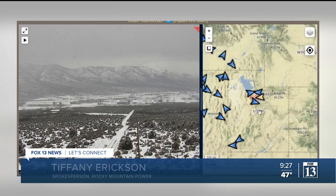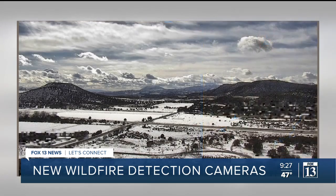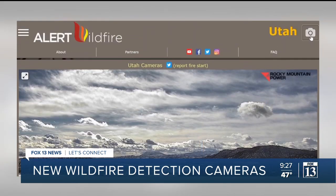With these cameras, they really help our situational awareness on the ground. For Rocky Mountain Power, in addition to their 20-plus weather monitoring systems, these cameras will help track conditions and determine if they need to de-energize lines.